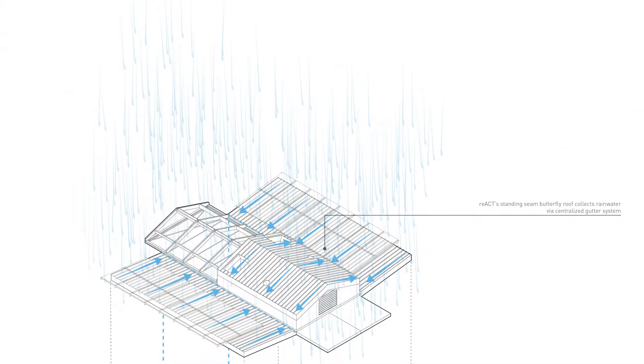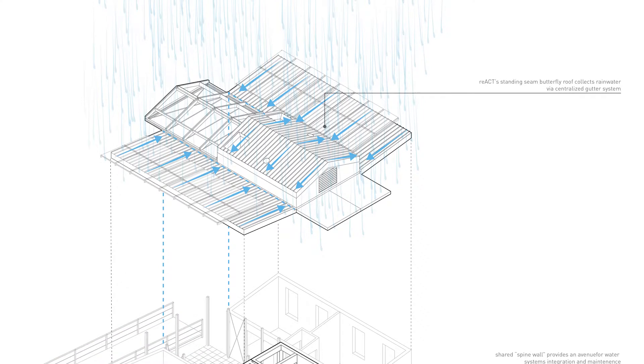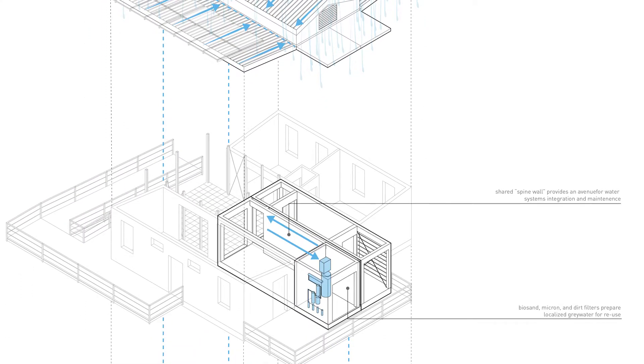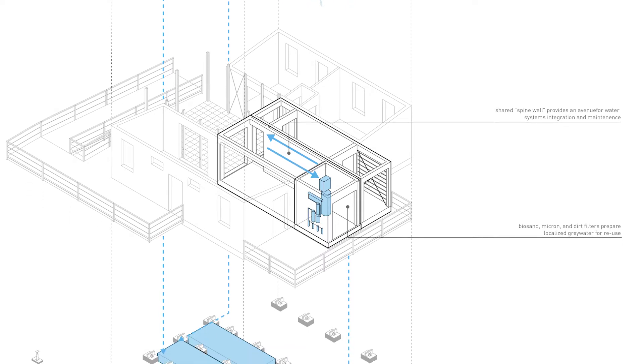REACT is exploring integrated technologies for reaching net-zero water at a residential scale, recycling both rainwater and greywater for potable and non-potable uses.